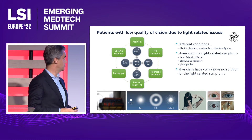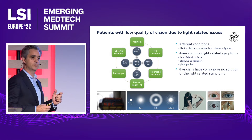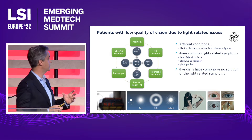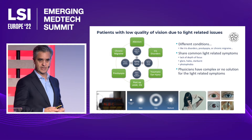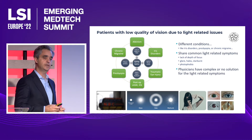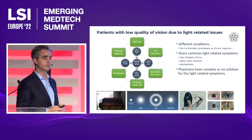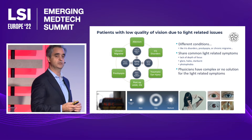Patients with ARIS disorders, for example, suffer from lack of depth of field — the same symptom that patients with presbyopia are suffering. Patients with ARIS disorders might also suffer from photophobia, which is a common symptom suffered by patients with albinism, patients with chronic migraine, or dry eye syndrome.